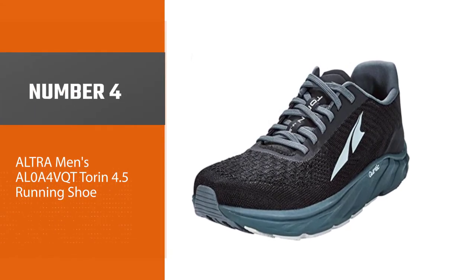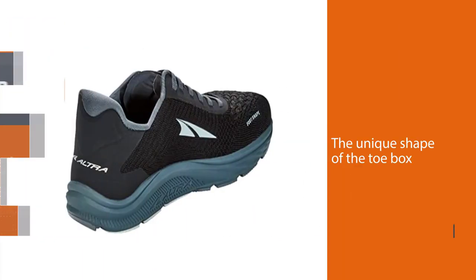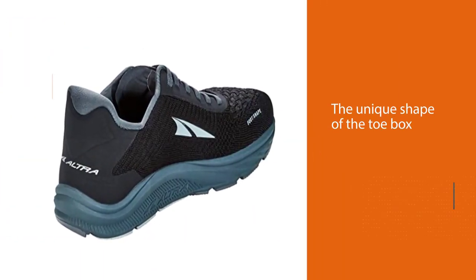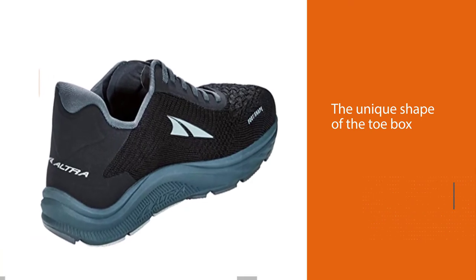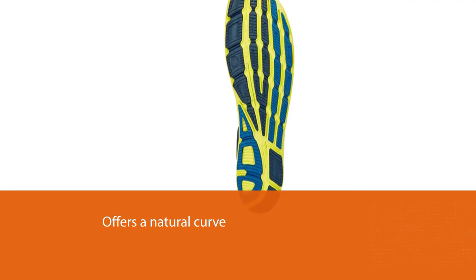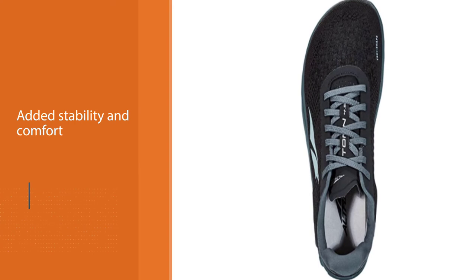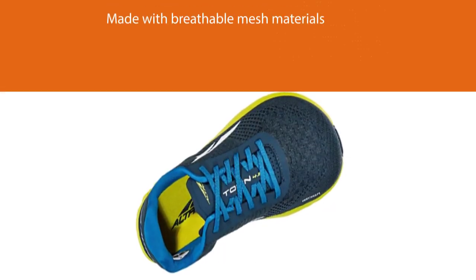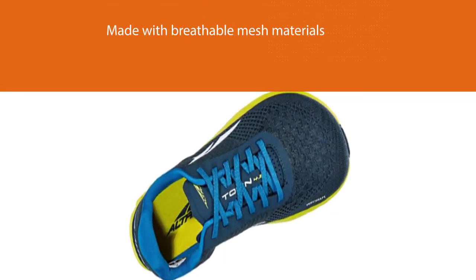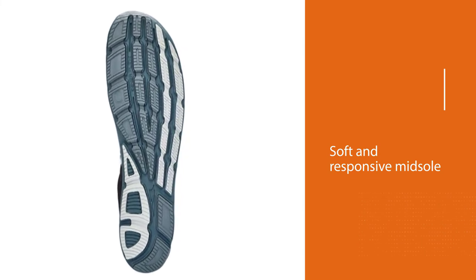Number 4: ALTRA Men's AL-0A4VQT TORIN 4.5 Running Shoe. The most notable feature of the TORIN 4.5 is the shape of the toe box. This wide toe box offers a natural curve that allows your toes to splay inside the shoe for added stability and comfort. The upper is composed of breathable mesh materials that stretch over your foot for excellent lockdown. The midsole is comprised of ALTRA's proprietary Quantic Foam materials that feel soft and responsive and help absorb impact through all stages of your gait. ALTRA's TORIN is an excellent choice if you need extra support in a streamlined and straightforward design.